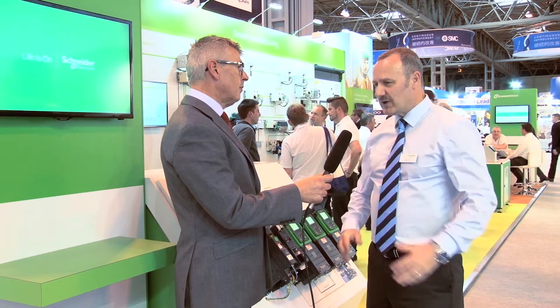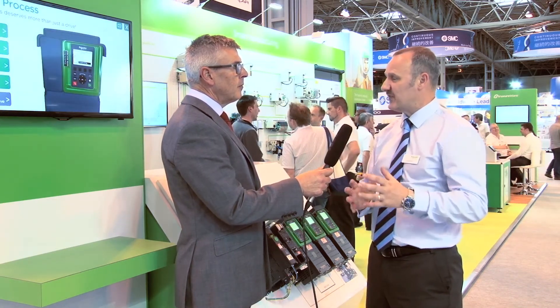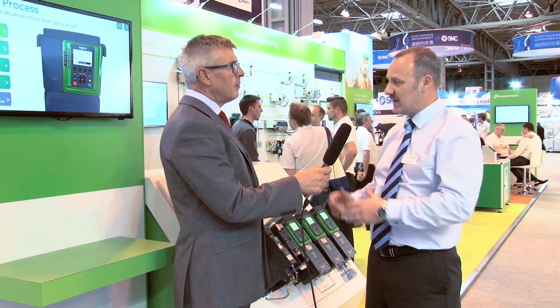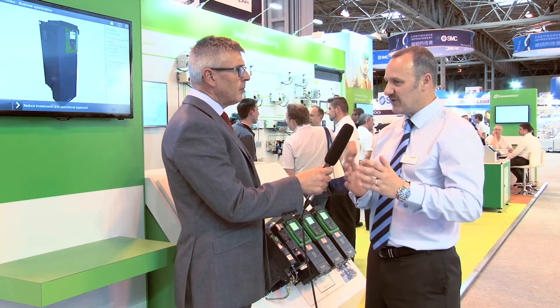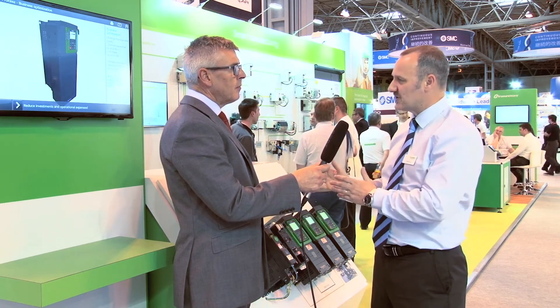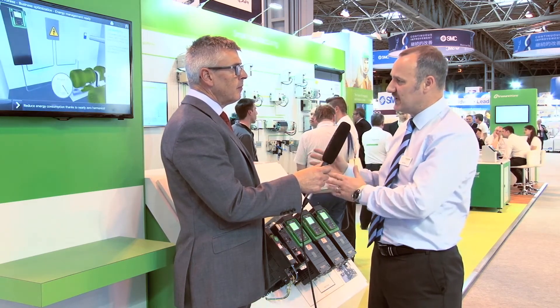The evolution of the variable speed drive has taken quite a long time, and what we're trying to understand is what a machine manufacturer would need from his drive and system, and what an end user would want from his drive and system. We're tailoring our drives to incorporate specific functions aimed at machines and aimed at processes, so we've divided our range into those two forms — machine functions and requirements embedded inside the machine drive, process functions and requirements embedded in the process drive.